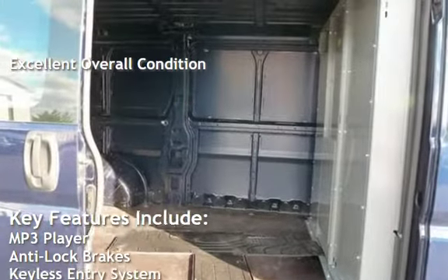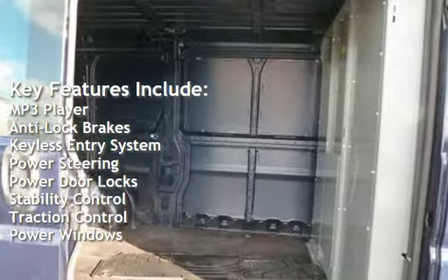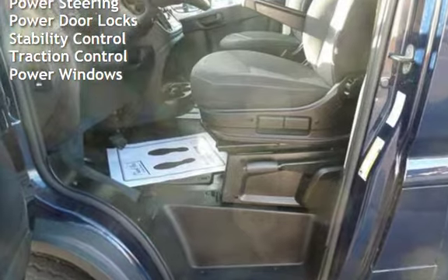Key features include MP3 player, anti-lock brakes, keyless entry, power steering, power door locks, stability control, traction control, and power windows.